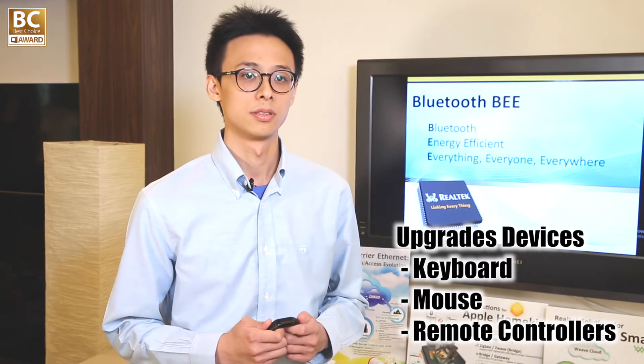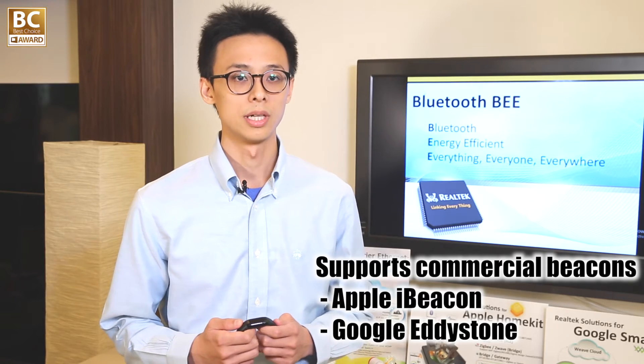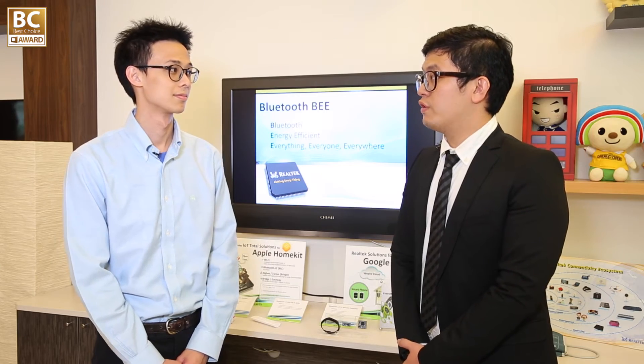BEE is ideal to be applied to almost every IoT device. It fits from the smallest wearable to large-scale sensor networks and beacons. For example, wearables like smartwatches and wristbands are popular products this year. BEE also upgrades traditional human interface devices such as keyboards, mice, and remote controllers. Finally, BEE supports commercial beacons like Apple iBeacon and Google Eddystone, thanks to its low power consumption and great radio coverage.